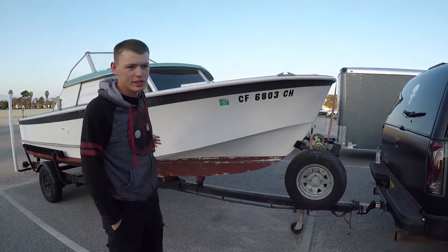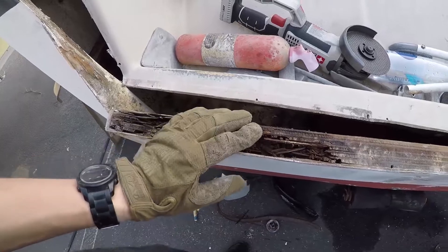My 1964 Glassbar, Seafair sedan. It's haggard!